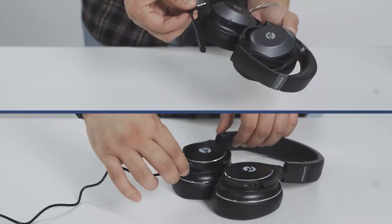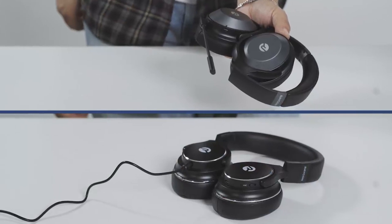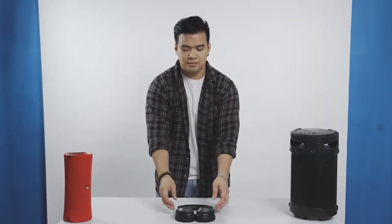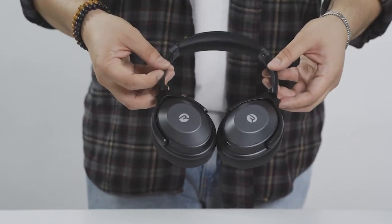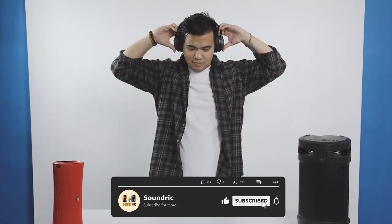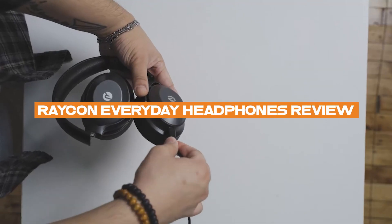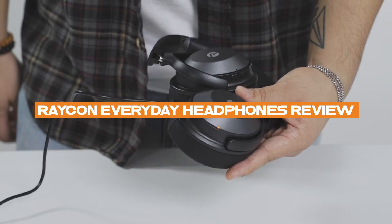Reikon is a relatively new player in the audio market, but has quickly made a name for itself with its affordable, high-quality audio products. The Reikon Everyday headphones are a perfect example of this, with a sleek and stylish design, high-quality sound, and a wide range of features. In this video, we'll take a detailed look at the main features of the Reikon Everyday Headphones.